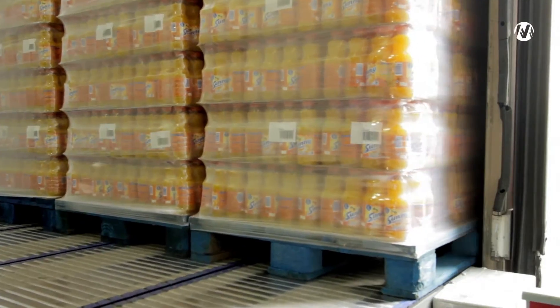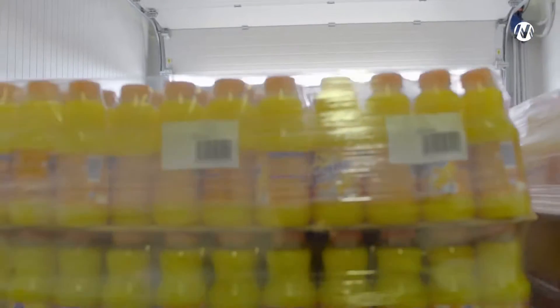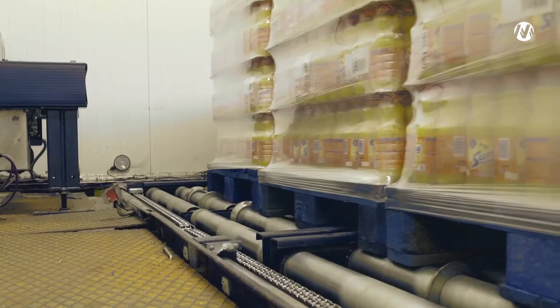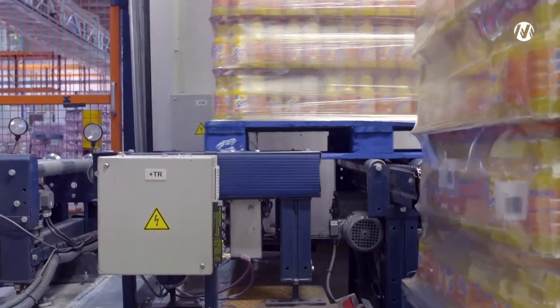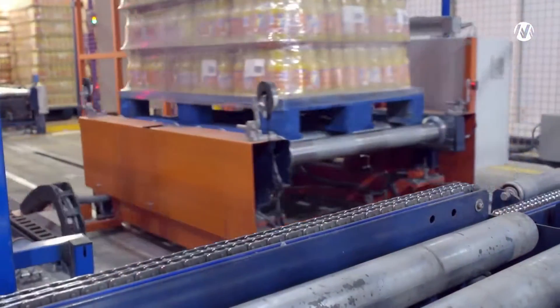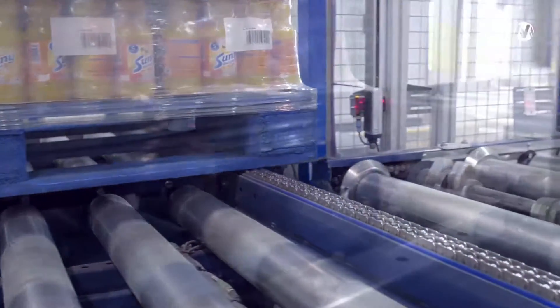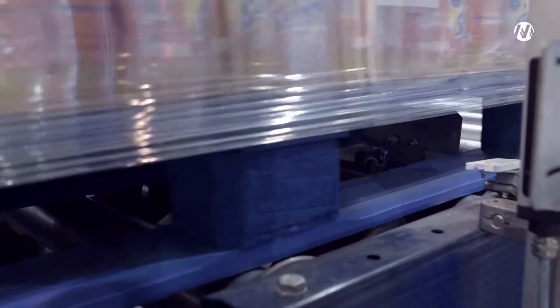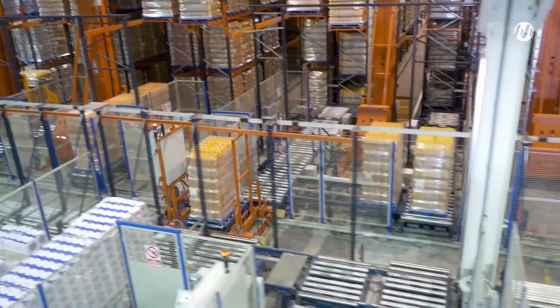This logistics center is equipped with an automatic dock for unloading trucks. With this system, an entire truck with 33 pallets on it can be unloaded in two minutes. Before being transferred to the main conveyor system, pallets must pass through the control gauge, where their weight, size and quality are verified to meet established standards.